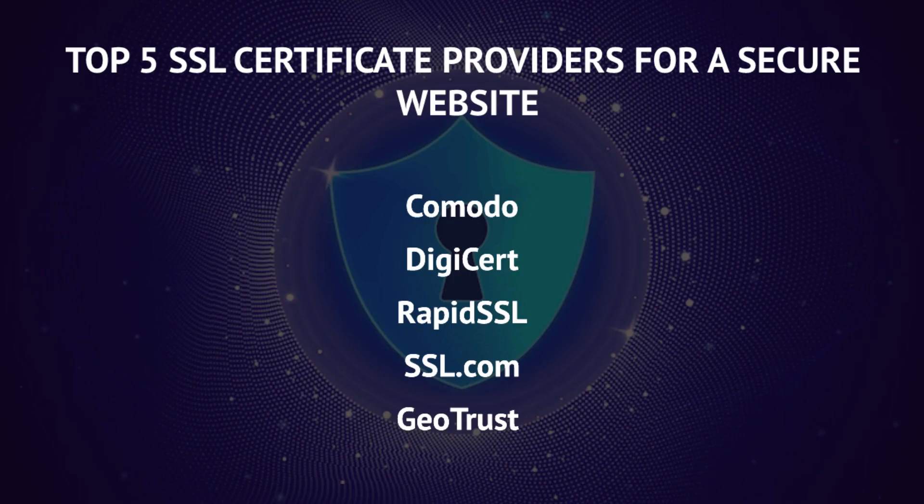The top 5 SSL certificate providers for a secure website are: Komodo, DigiCert, RapidSSL, SSL.com, and GeoTrust.